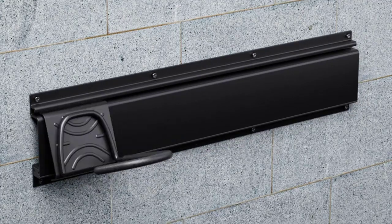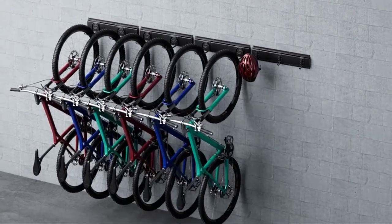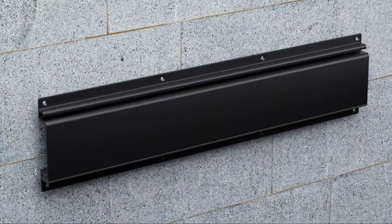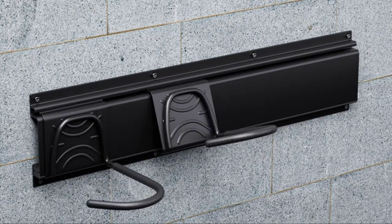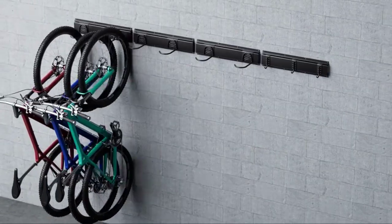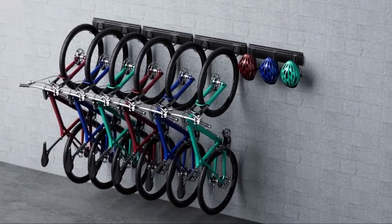Bike garage storage racks are the best solution to keep your bikes organized and off the floor of your garage. A wall mount BMX bike rack is designed to hold bike frames and also offers large capacity for adult bikes. Keep your garage organized and free from clutter with a wall mount bike rack. This steel material is durable and sturdy for supporting your large collection of bikes.